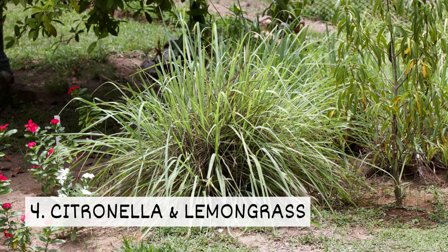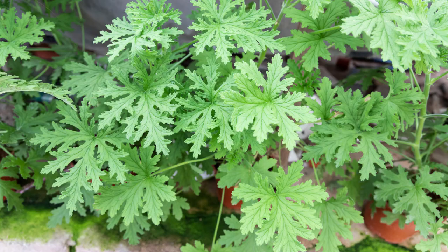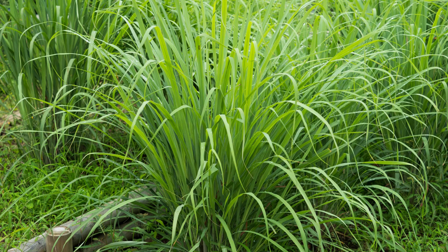4. Citronella and Lemongrass. Citronella and lemongrass can help to minimize mosquito activity. They have a citrusy scent that mosquitoes don't like.